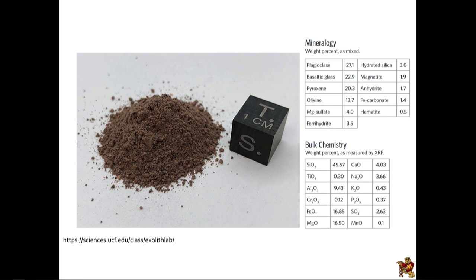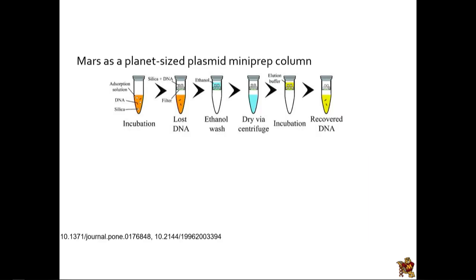Coming back to the composition of Martian regolith: the best simulants we have look a lot like Earth soil — most are some form of silicate mineral. That becomes important because of another factor. This is one of the principal techniques for purifying DNA in a biochemistry lab. If you want to extract DNA from a bacterium, you grow it up, lyse it, then incubate the lysed cells with silica in a solution of a chaotrope. These are miniprep plasmid extraction kits — chaotropic salts in the presence of silica make DNA stick to silica, and that's how DNA gets purified.